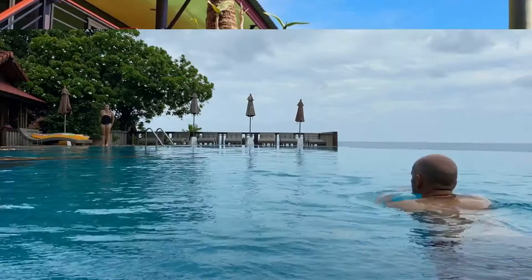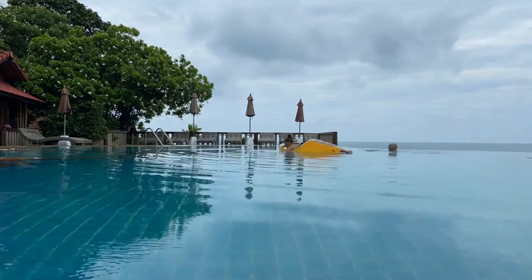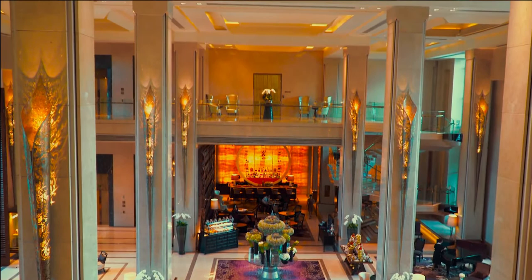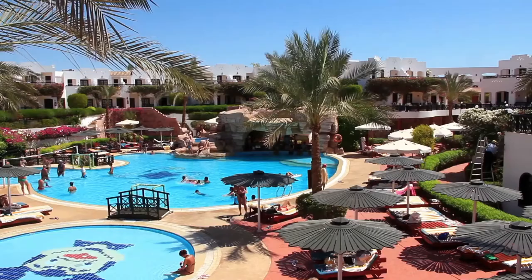Number eight: Docks Ko Lanta. Boasting a restaurant, bar, garden, and free Wi-Fi, Docks Ko Lanta is set in Ko Lanta, 250 meters from Klong Kong Beach and less than one kilometer from Secret Beach. Featuring room service, this property also provides guests with a terrace, and guests can enjoy garden views at the hotel.